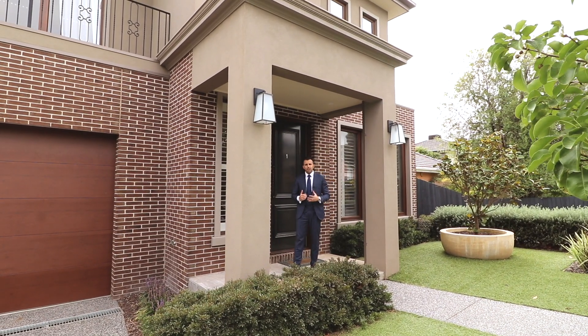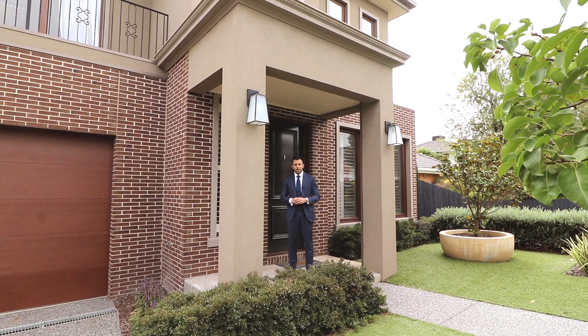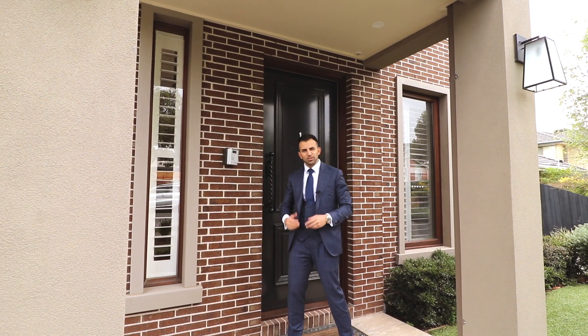Perfect for the downsizer, upsizer, young family or professional couple. 1 at 5 Lura Street, Doncaster East is a must-see. Let's take a look around.